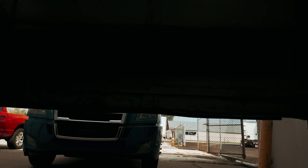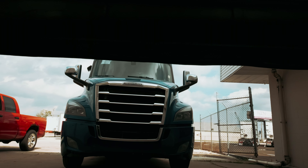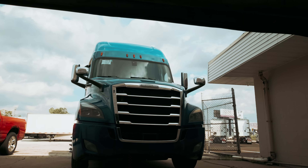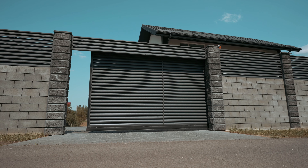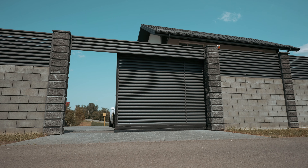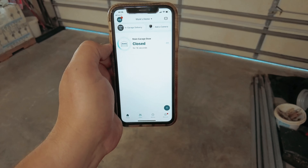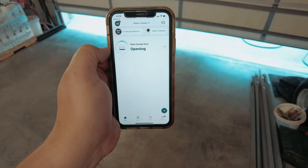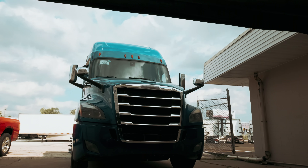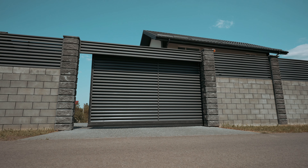Welcome to the ultimate guide on finding the best garage door openers. Who knew a tool responsible for merely opening and closing doors could cause such a frenzy of research? Fret not, my fellow garage gurus, for I am here to save you from the eternal struggle of finding the perfect device. Get ready to dive into a world of technological wonders, simplified operations, and maybe even a touch of magic as we uncover the best garage door opener options out there.